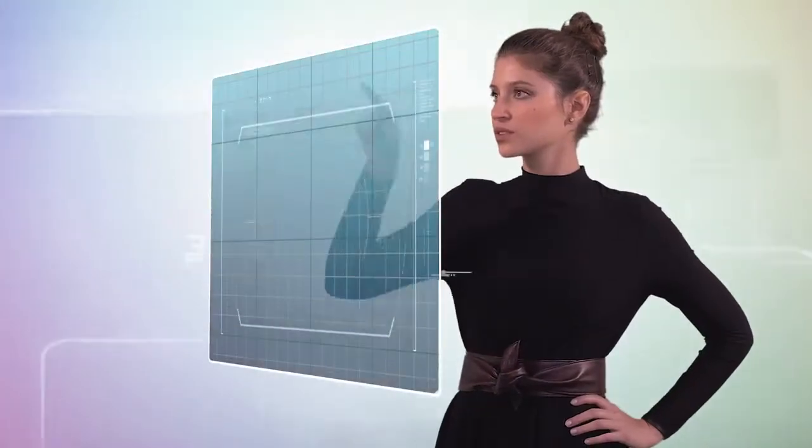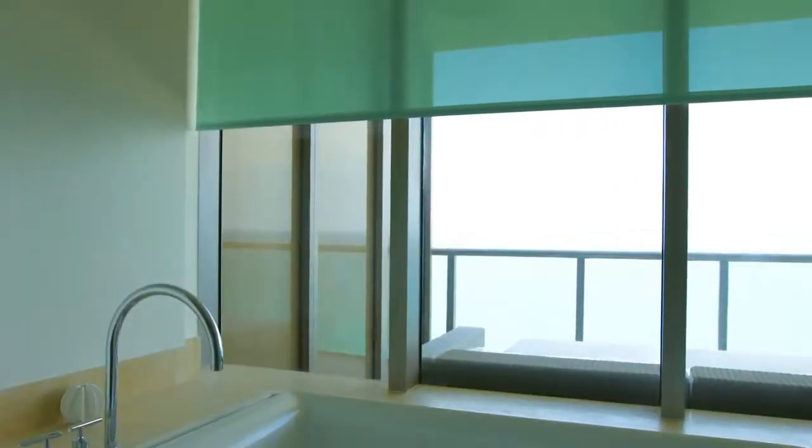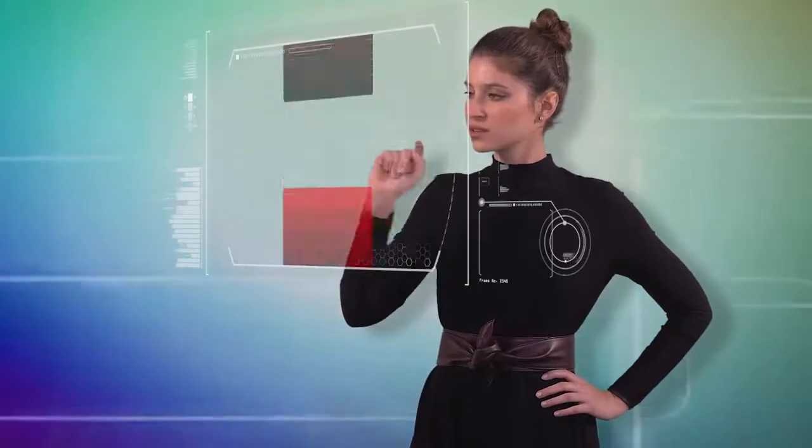Crestron Color Match gives you the ultimate choice and you have the freedom to choose between any color to complement your home's design. It couldn't be simpler. All you have to do is provide a Pantone color code or a physical object and we'll do the rest. This means your shades will integrate perfectly into your home design schemes.